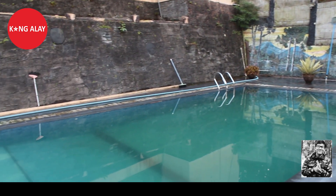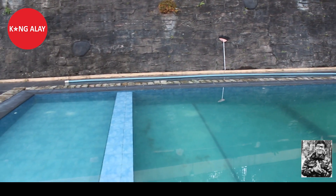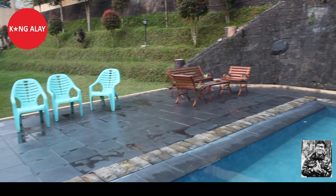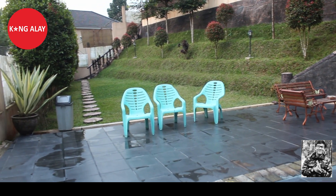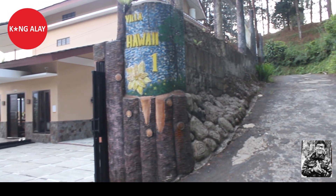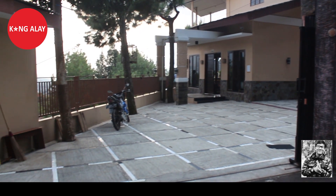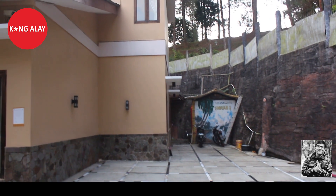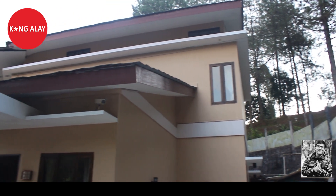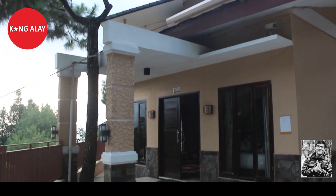Kali ini saya mereview Villa Hawaii 1. Villa ini berada di Desa Tugu Utara, Cisarua, Puncak, Bogor. Ini nampak dari pintu masuk menuju Villa Hawaii 1. Villa Hawaii 1 ini memiliki parkiran yang luas, dan bangunannya terdiri dari dua lantai.